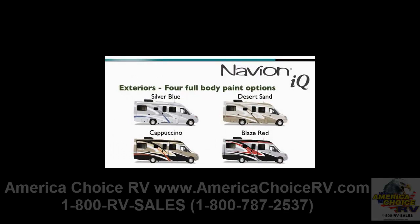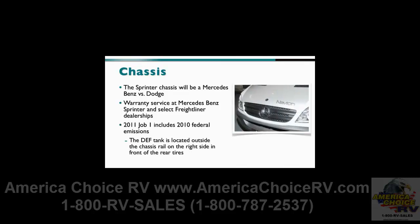For 2011, the Navion and Navion IQ feature a Mercedes-Benz Sprinter chassis. Chassis warranty service will be available at Mercedes-Benz dealerships and select Freightliner dealers. This Sprinter chassis features 2010 emissions, with the depth tank located outside the chassis rail on the right side in front of the rear tires.